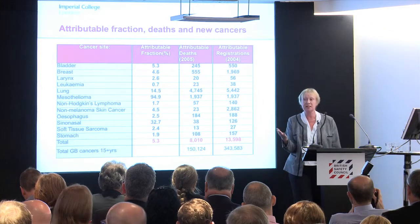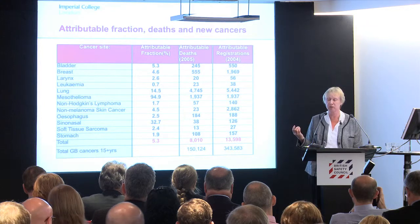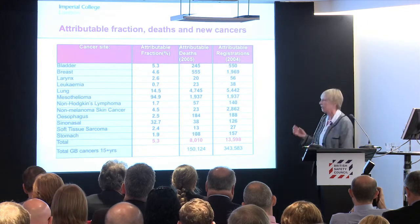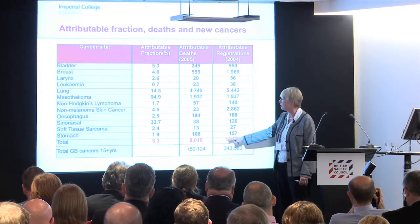I love the phrase that Lawrence used: construction is a rubbish industry for preventing accidents. It's not so good at preventing cancers either, as we'll see in a minute. So, 13,500.